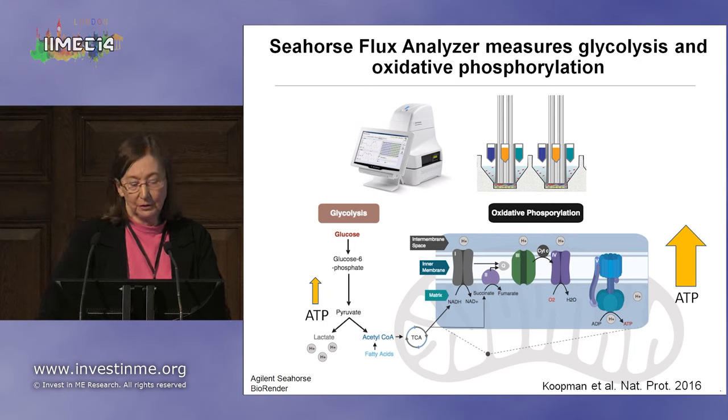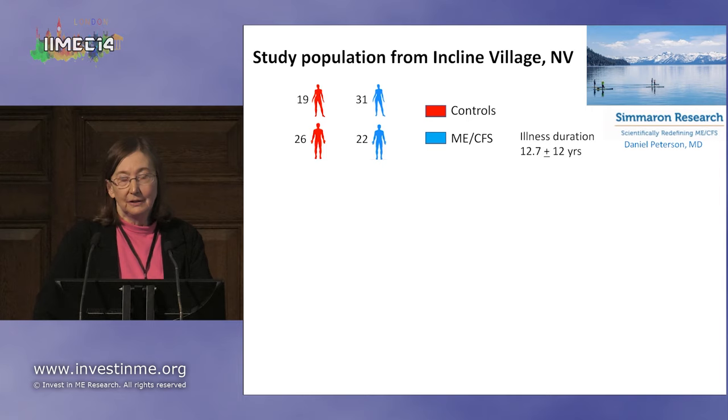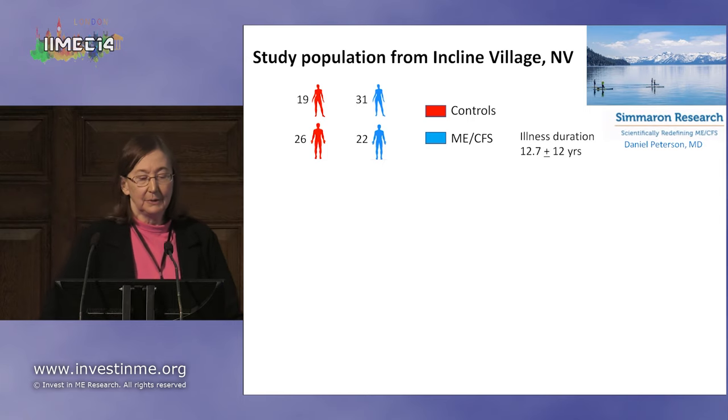Glycolysis is also important because it helps generate biosynthetic molecules that the cell can use as it's replicating. So both processes are important for the cell to replicate and carry out its function. Our study population for this part of the talk is from Incline Village. We had 31 female patients, 19 female controls, 22 males with ME-CFS, and 26 controls.